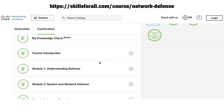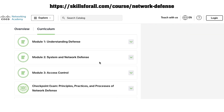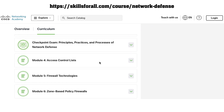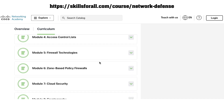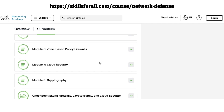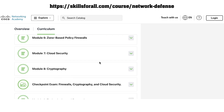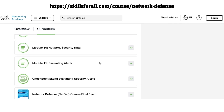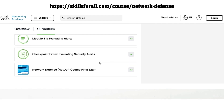This course consists of 11 modules suitable for people who are interested in working at a security operations center or as a cybersecurity analyst. It is delivered through Cisco's online learning platform, Skills for All, and a certificate is issued upon completion.